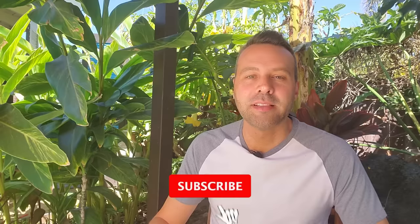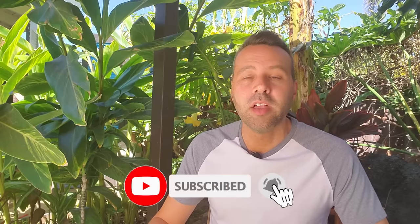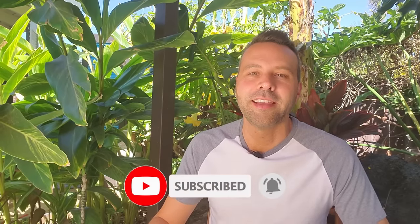Hey, I'm Brian with Next Level Gardening and if you're looking to join an online garden community that offers tips, tricks, and support to help take your gardening to the next level, you're in the right place. Get started now by clicking subscribe and hit the bell so you never miss anything. Now let's get growing.